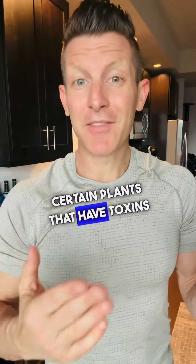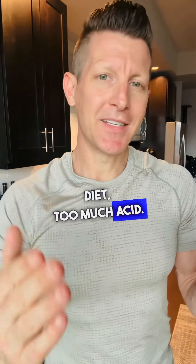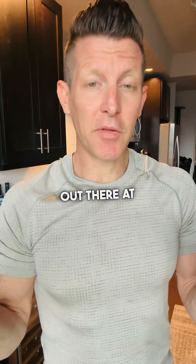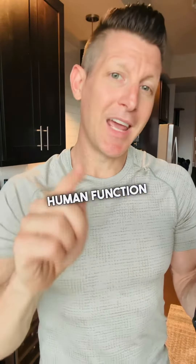There are certain foods that have phytonutrients, certain plants that have toxins, or just a high-inflammation diet with too much acid. When you start to break it down, you can go from a broad spectrum of symptoms that seem a little out there at first and really narrow it down — which improves your overall human function and performance.